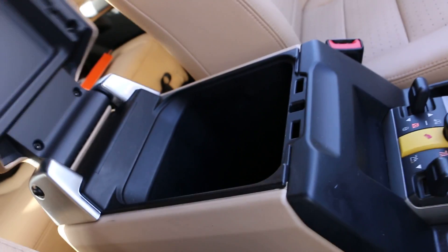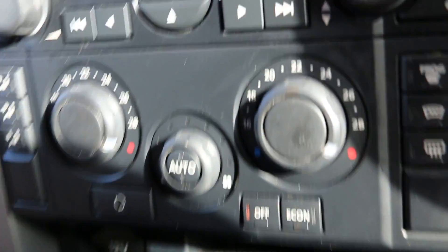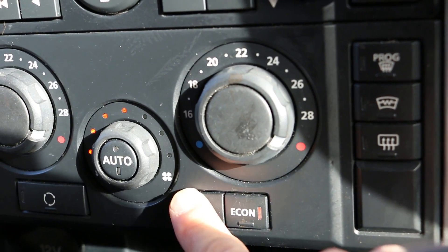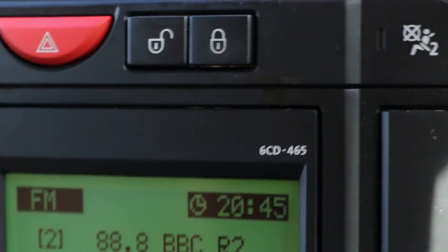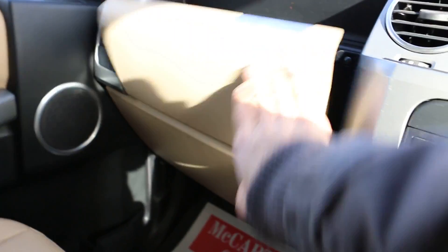It's got a center console with some storage compartment under it. Air conditioning with dual-zone climate control. Front heated windscreen, very helpful for winter time. AM/FM radio and a CD changer on this one. Satellite navigation which is touchscreen. Some storage compartment in there, and in the glove box we have the user manual of the vehicle.